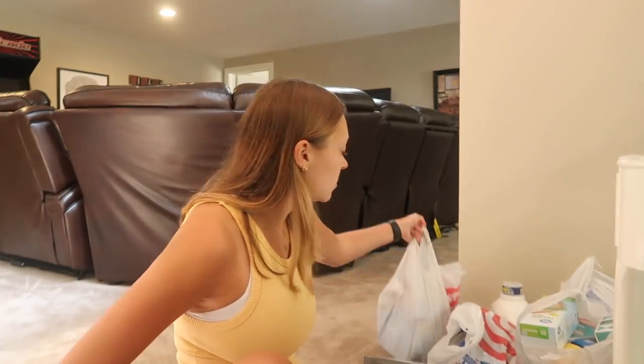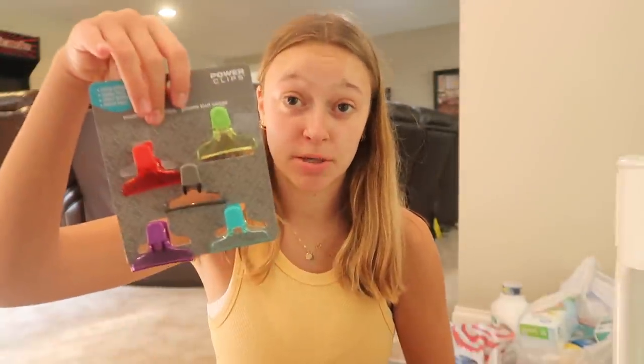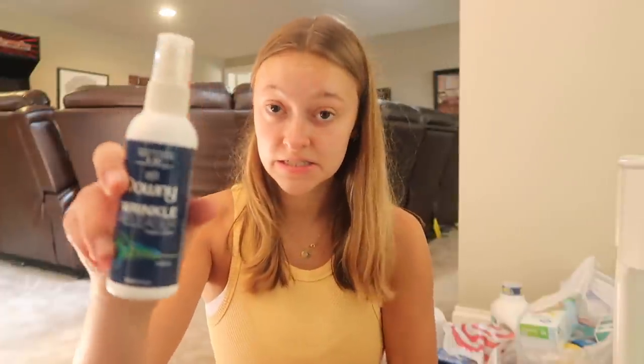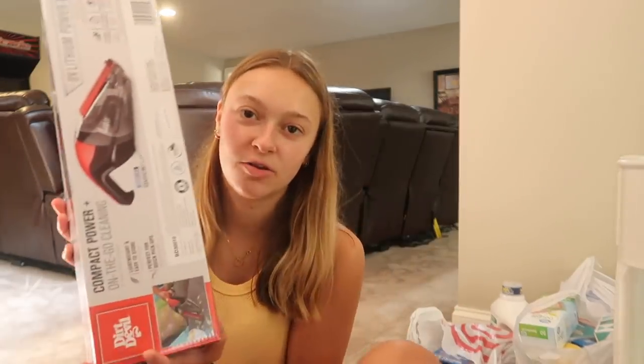Next I just have a bunch of random Target bags. The first things I have are chip clips, a Tide stick, a razor, a bottle of shampoo — I don't know where the conditioner bottle is, it's somewhere in here — wrinkle release, Germ-X, a sewing kit, and safety pins. Then I have this mini little vacuum — it's a handheld Dirt Devil, so that'll be really nice because it doesn't take up space.